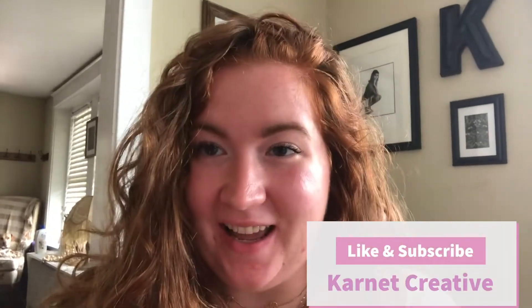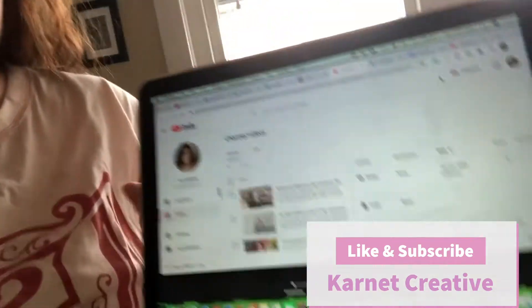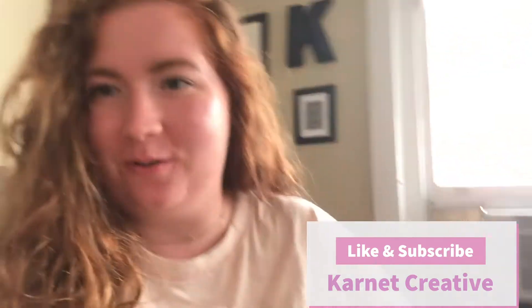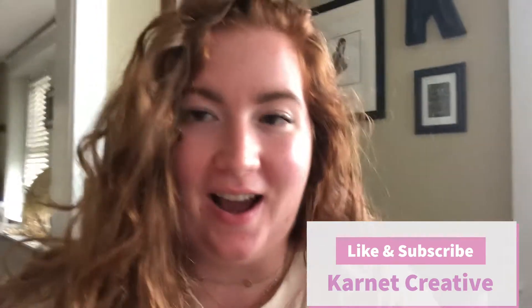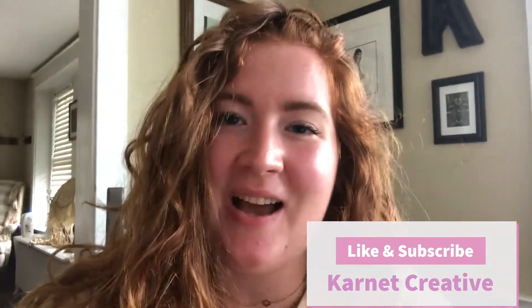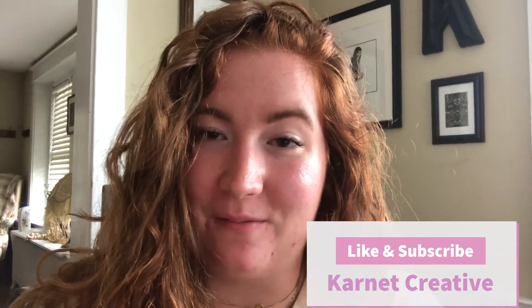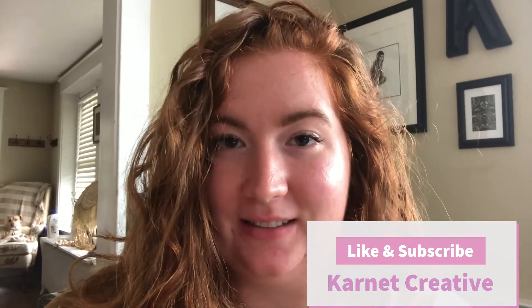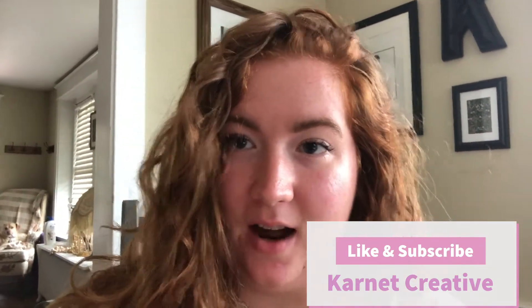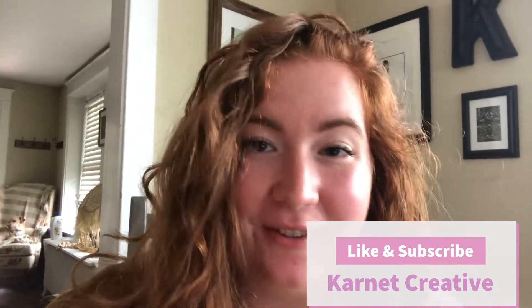Good morning everyone! It is about 11 a.m. on Saturday and I just posted my inventory storage room video, so I will link that down below if you want to check that out. I have returned from a YouTube hiatus, and I am doing something fun today — I am going to one of my really good colleagues and friends' inventory backstock in a storage unit today to do some vintage shopping for the shop.